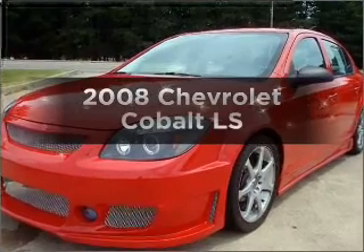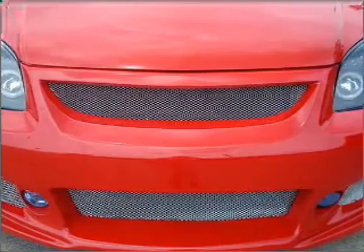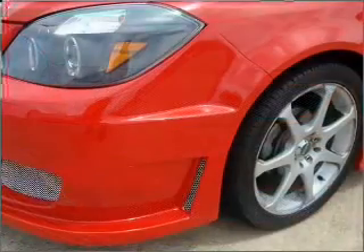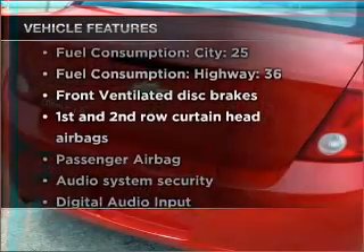Check out this 2008 Chevrolet Cobalt. Everything you need under one roof with this great vehicle. With an efficient four-cylinder engine that responds smoothly to its automatic transmission. And with these notable features, you won't want to miss out on the opportunity to own this amazing ride.